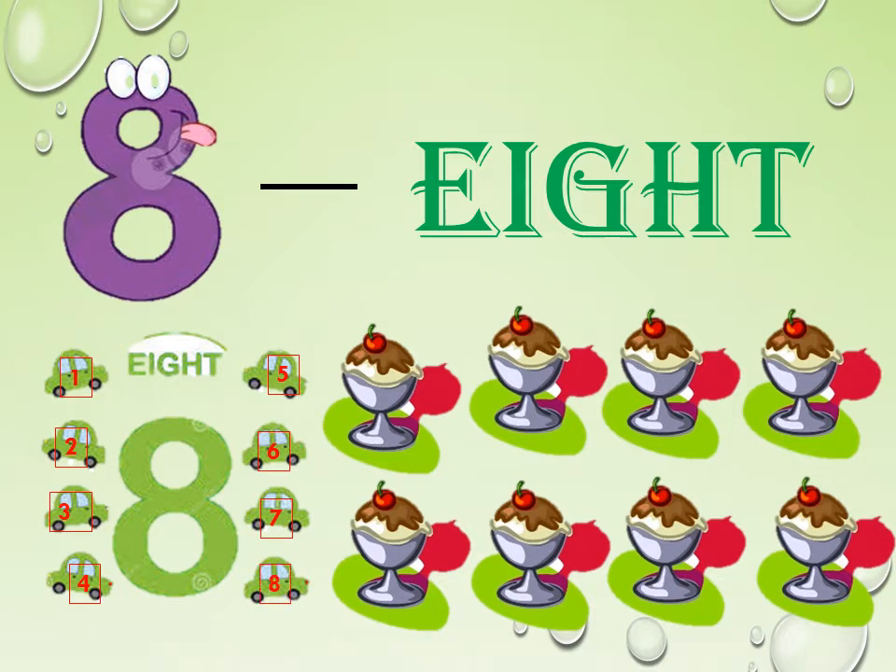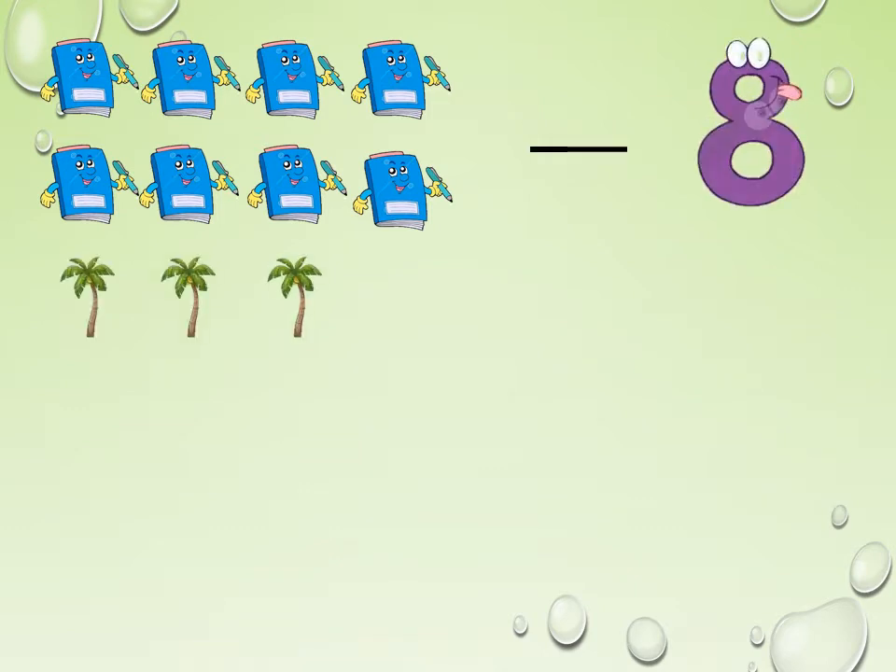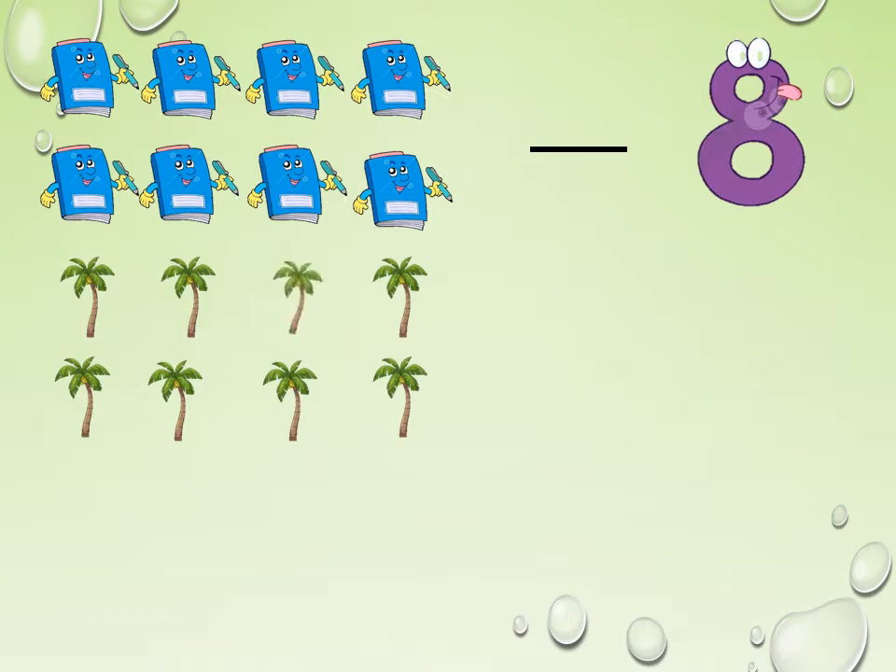Repeat it: E-I-G-H-T. 8. Let us count the books here: 1, 2, 3, 4, 5, 6, 7, 8. Here we have 8 books. Let us see the trees. Let us count: 1, 2, 3, 4, 5, 6, 7, 8. We have 8 trees.